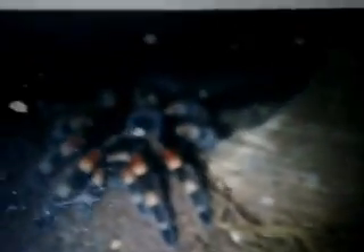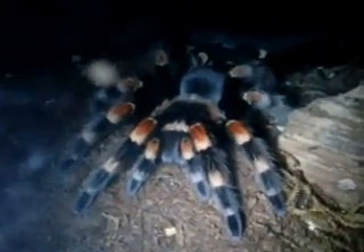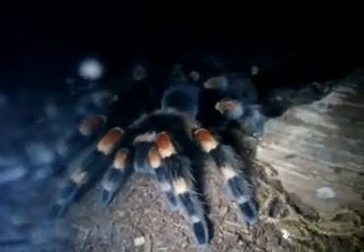There's an adult female Aphonopelma chalcodes, desert blonde — slightly defensive. There's Scarlet, my Brachypelma smithi, Mexican red-knee. She's gorgeous.